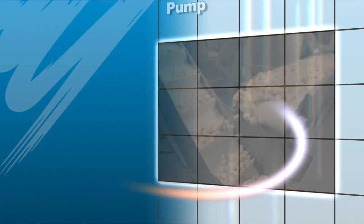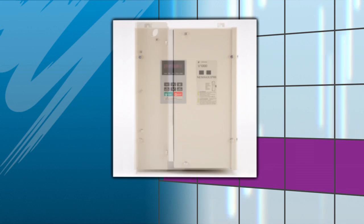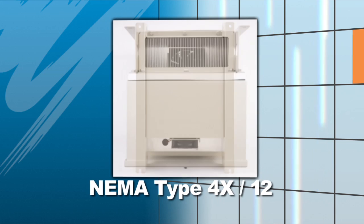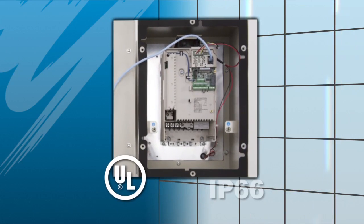At Yaskawa, we understand these challenges. So we've developed the V1000 4X drive in an integral enclosure that meets NEMA type 4X and 12 requirements, UL standards, and IP66 ratings.